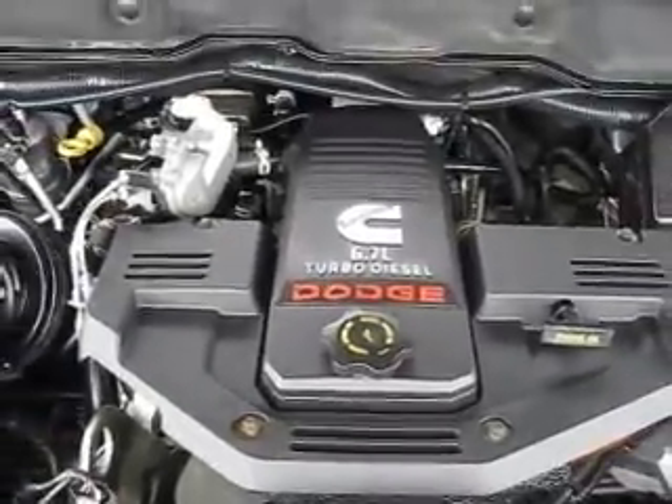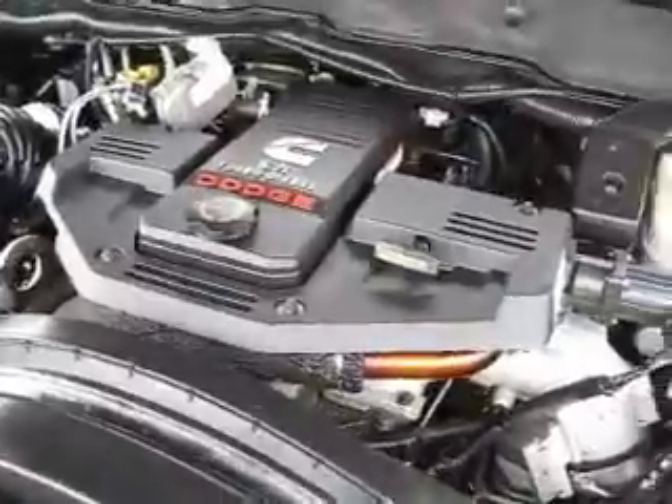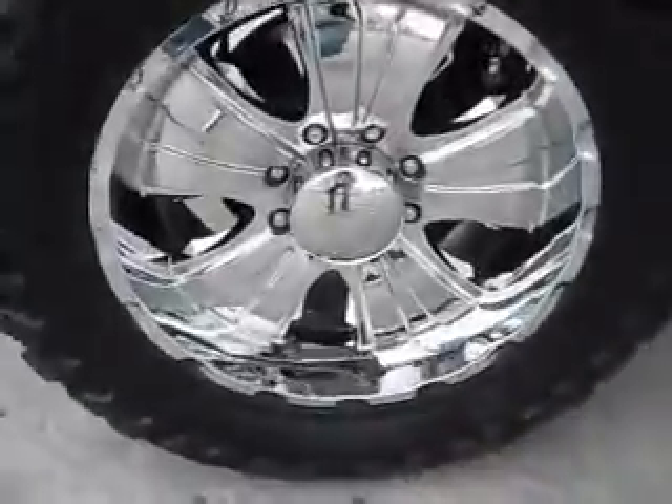This 2007 Dodge Ram 2500 has a powerful 6.7 liter V8 Cummins turbo diesel engine. It's four-wheel drive with 20-inch wheels and tires that are in excellent condition.